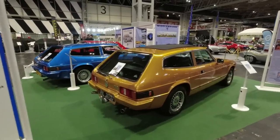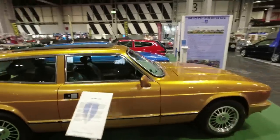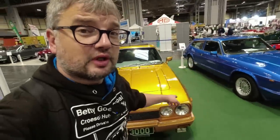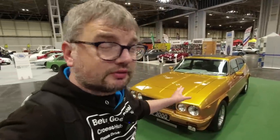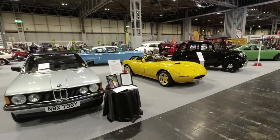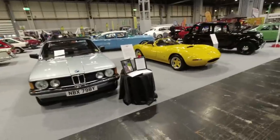These are not Reliant Scimitars — these are Middlebridge Scimitars. Middlebridge was a company that bought the rights to them. I think they only built about 77 if I remember rightly, but it is said that Princess Anne still owns a Middlebridge Scimitar. Everyone goes on about the Reliant Scimitar she used to own, but I believe she actually still owns one.